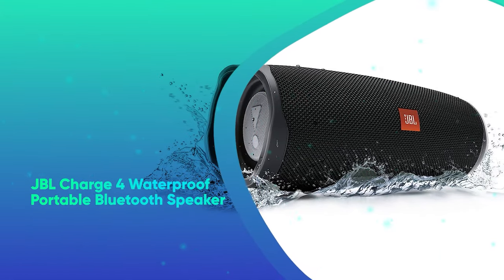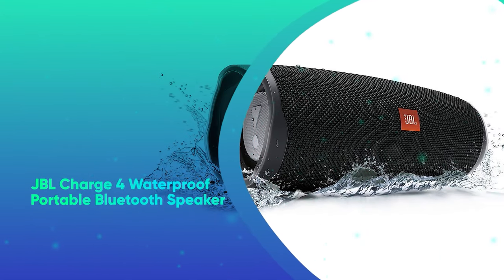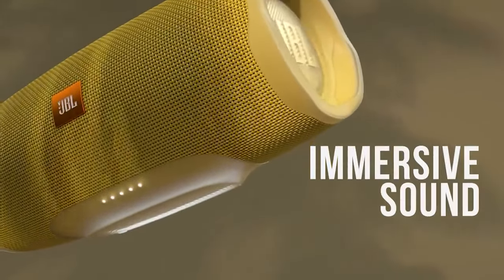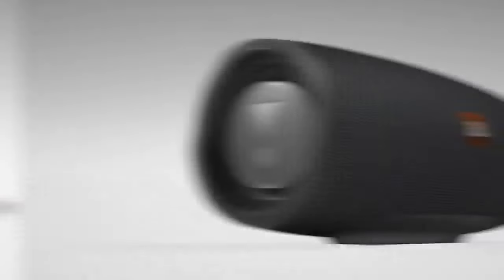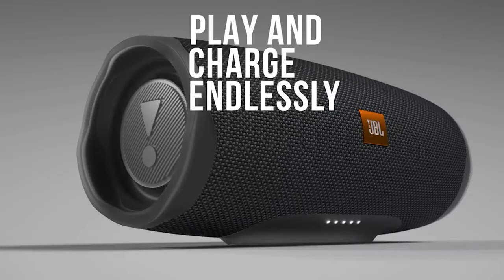JBL Charge 4 Waterproof Portable Bluetooth Speaker. JBL's best-selling Bluetooth speaker offers up to 20 hours of playtime. It's rugged and waterproof, and it's perfect for anything from Friendsgiving to pool parties.